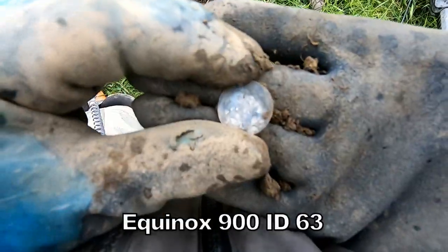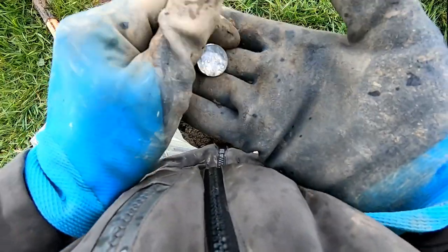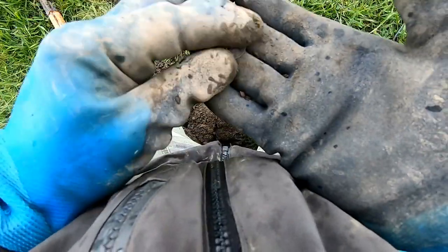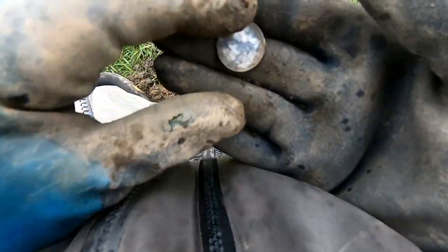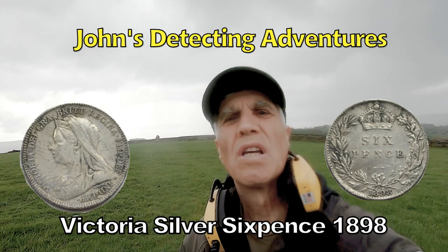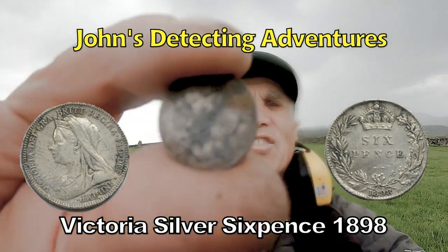And another silver — bright, slid right up. Look at that! Who is it? I think it's Victoria. Yeah, Victoria. And another silver bites the dust — Victoria, 1898. Excellent!